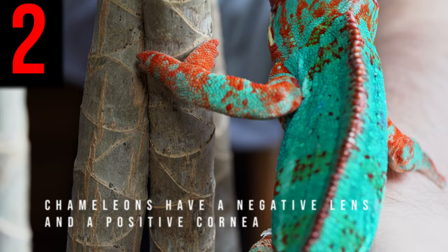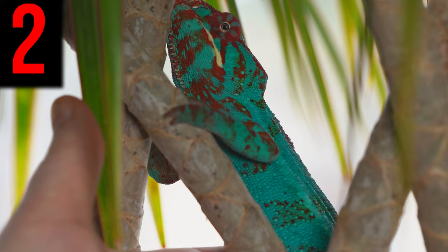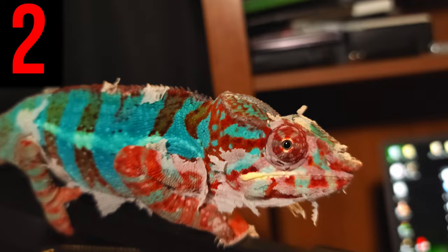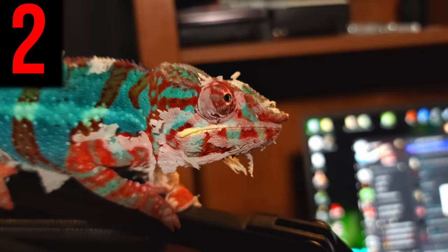Chameleons have a negative lens and a positive cornea. A negative lens means it's a concave lens, and this allows for a large retinal image, leading to greater focusing and magnification. Chameleons have the highest level of magnification amongst all the vertebrates. To accompany the negative lens, chameleons have positive corneas, which means they are convex. This further improves the level of magnification and sight resolution — a chameleon can effectively see in high definition.